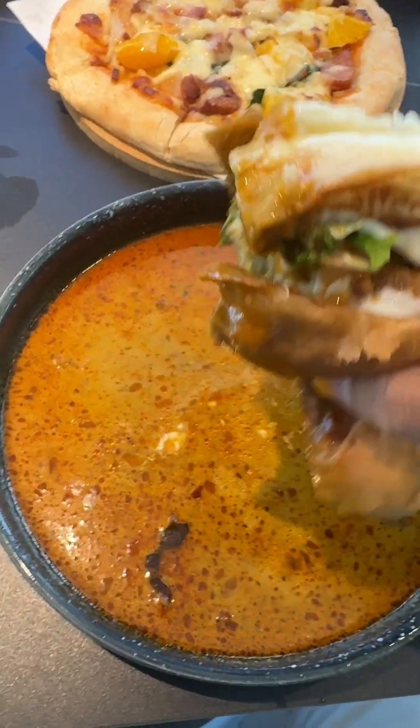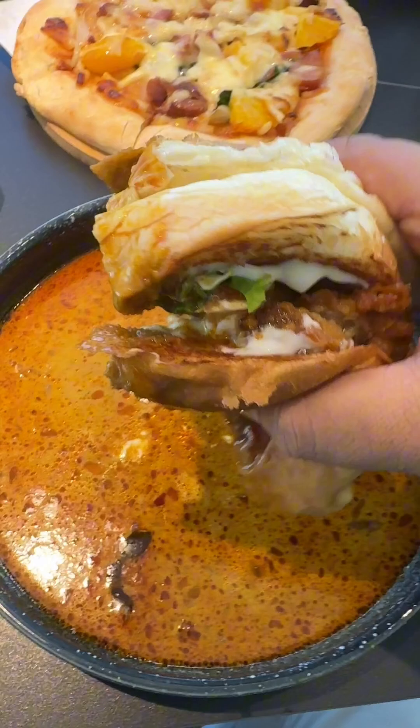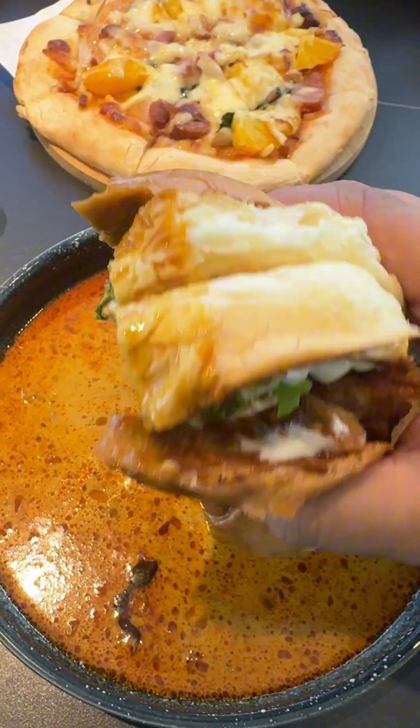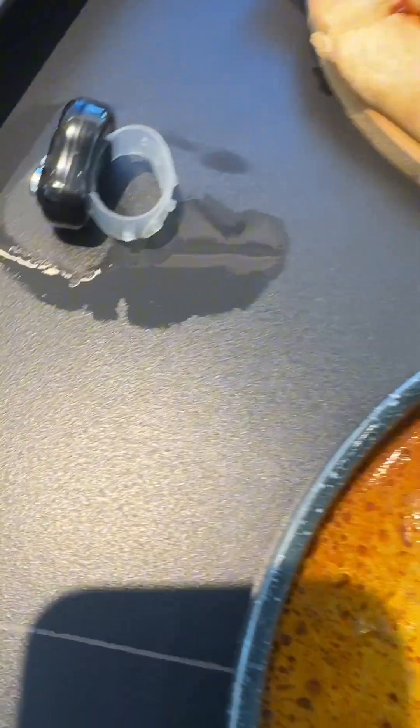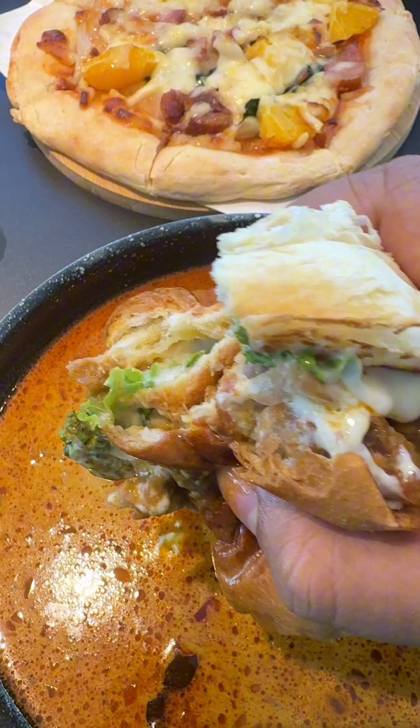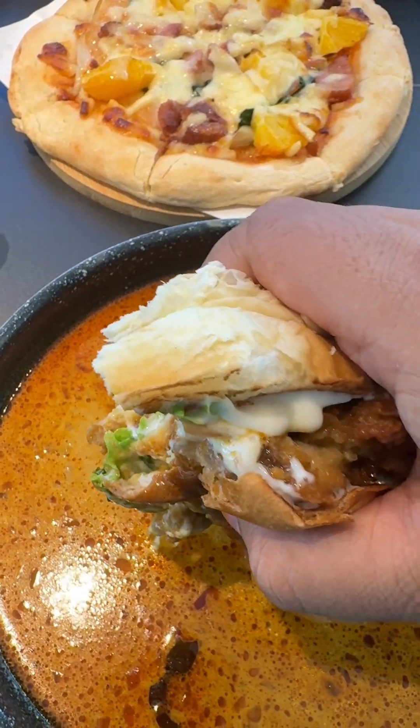Here it is — it's basically a half burger dipped into curry. This is the first time I'm seeing this type of burger. Let me give it a bite. Bismillah. New concept — delicious burger!